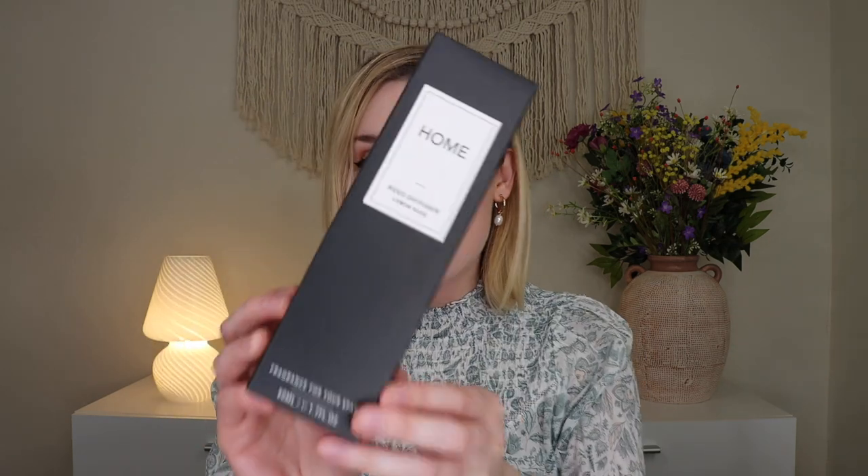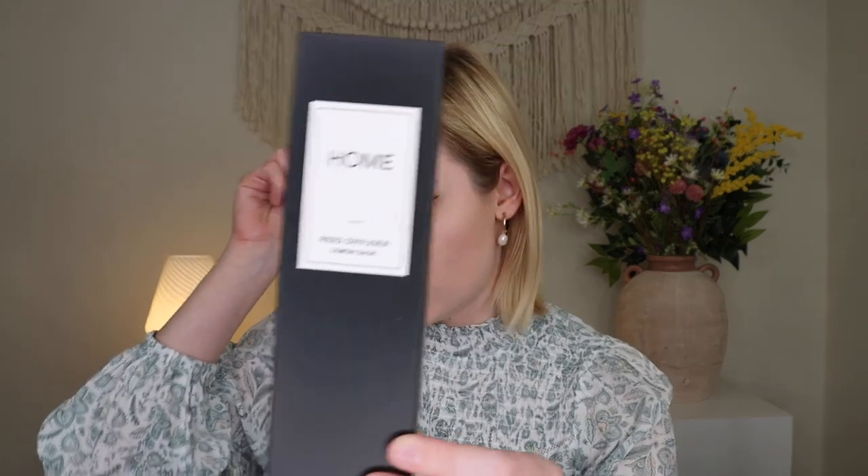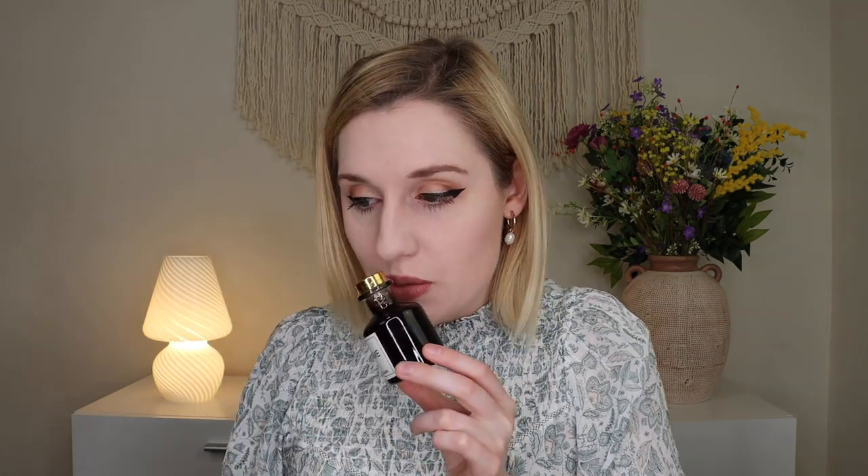Speaking of things that smell good, the next item is a home reed diffuser in Lemon Sage. I love reed diffusers — I don't burn candles as frequently anymore since they put smoke in the air, but I really like having a reed diffuser because you just walk in from home and it smells nice. The reed diffuser vessel is really beautiful — a kind of black-gray color that can hint at green or brown depending on the light. I can already smell it through the packaging, and it smells like a lemon-grassy type scent.